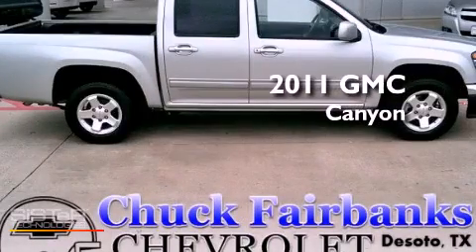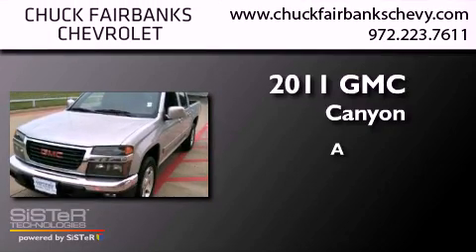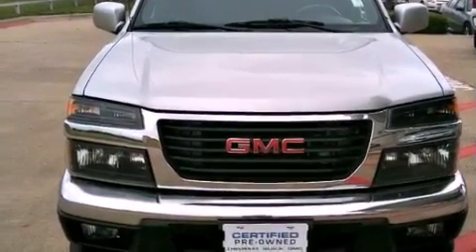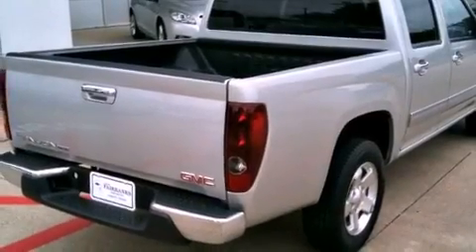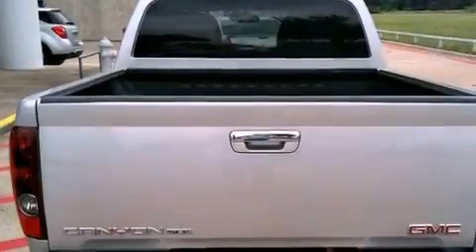This is a certified pre-owned 2011 GMC Canyon. Its top features and packages include the convenience package, a sports suspension, a navigation system, and a tire pressure monitoring system. The following features are also included: